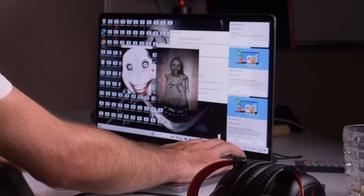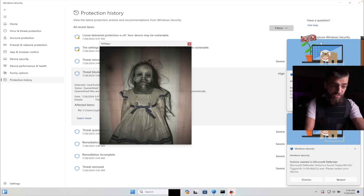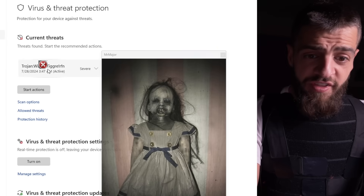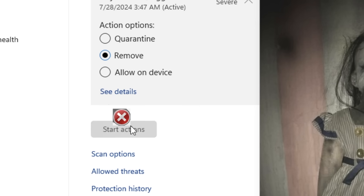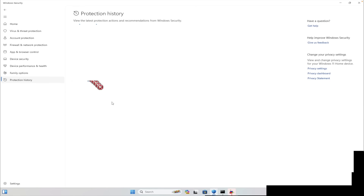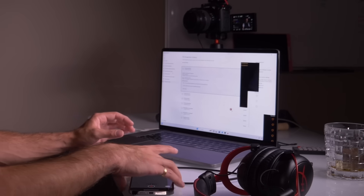What the hell is this? I can't even do control alt delete. Mrs. Major is going crazy, I can't even close it - it pops up again. Virus and threat protection settings, remove, start actions. I might be able to remove this with Windows Defender. Threats found - how many? Oh my god, I think I fixed it. I think I fixed my computer.